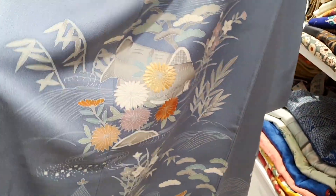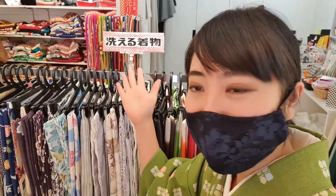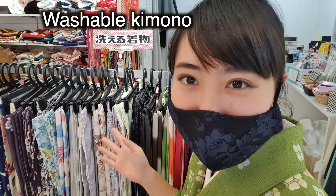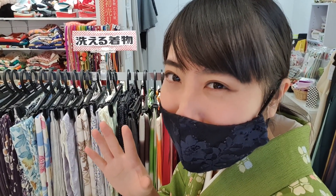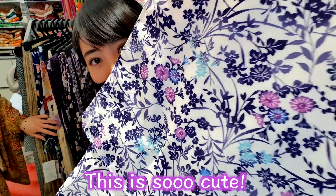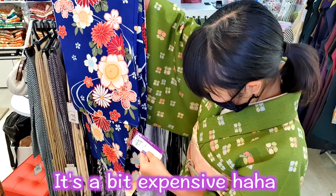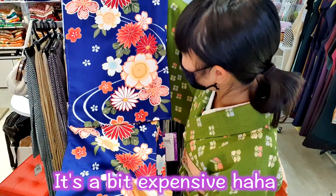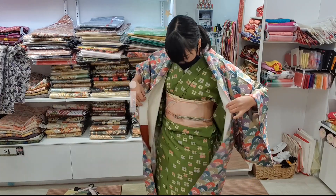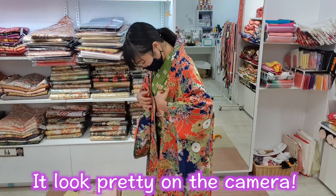I'm going to take a look at the clothes and try them on, so I can see how the clothes and dress look. I'm going to look at the clothes I bought — and also dry cleaning options. This is so cute! It's a real thing — I'm sure this is so cute!